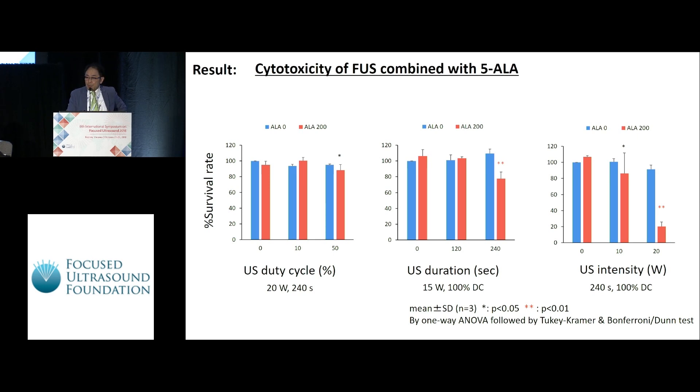This slide shows the result of the cytotoxic effect of SDT combined with 5-ALA under various conditions. On the left side, there is no influence by the duty cycle. In contrast, in the middle, the cell survival rate was reduced in SDT with longer duration of ultrasound sonication. On the right side, the survival ratio is remarkably reduced in SDT with higher ultrasound intensity. These results indicate that the efficacy of SDT seems to depend on the total energy of sonication.